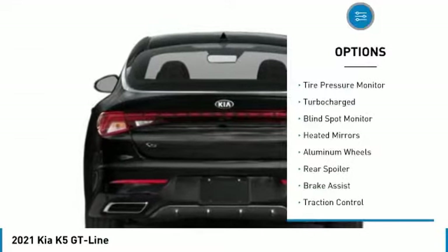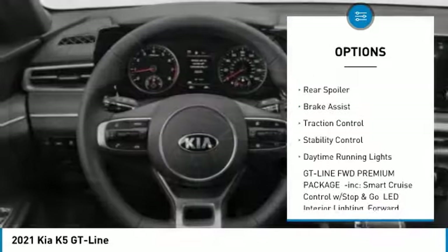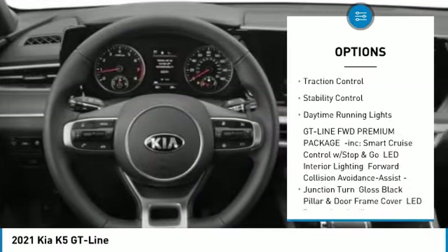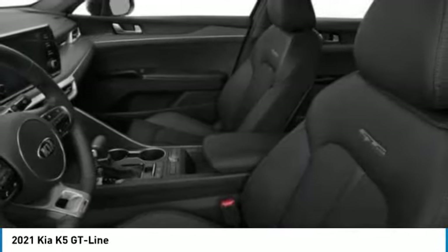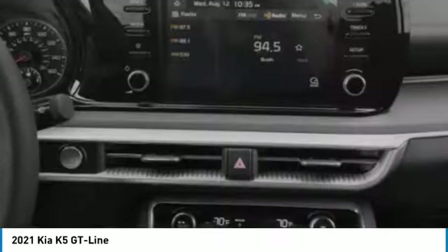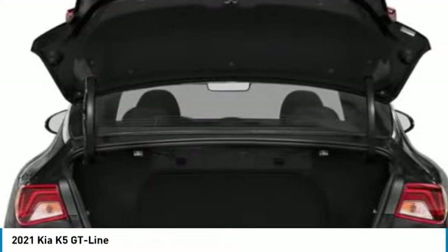Here are some of this vehicle's great options: tire pressure monitor, turbocharged engine, blind spot monitor, heated mirrors, aluminum wheels, rear spoiler, brake assist, traction control, stability control, and daytime running lights. This vehicle offers reliability and good looks at a great price, so come in and take a test drive today.